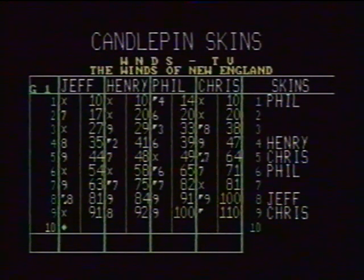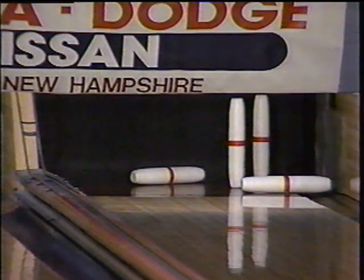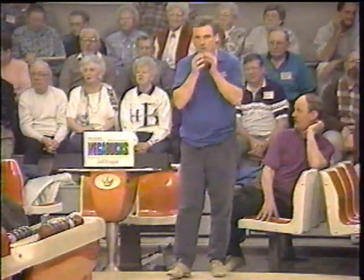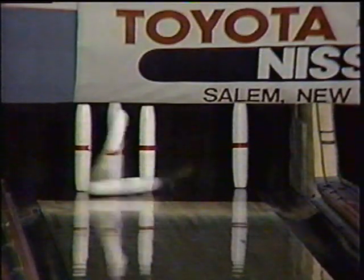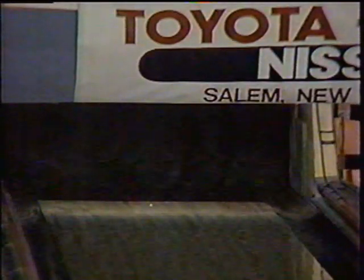Chris Sargent bowling in that anchor position by virtue of his total pinfall victory last week. After the show he asked, what position do I bowl in next week? I said you have the highest total pinfall, so you'll be in the last spot, the anchor spot, and he seemed to like that. Henry Pasternak for the spare — no, blocked, just didn't catch enough of the wood in front of the 6-10. Jeff Atkins — nope. So Henry and Jeff will be open. Henry finishes with 101 for game one, and Jeff also.